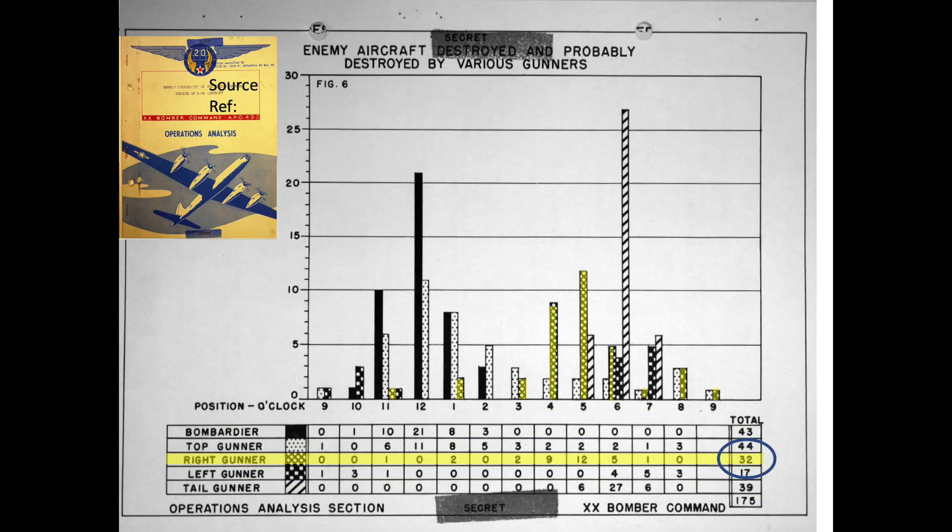32 of the 175 enemy aircraft destroyed or probably destroyed were claimed by the B-29's right gunner. Only 17 of the 175 enemy aircraft destroyed or probably destroyed were claimed by the B-29's left gunner.